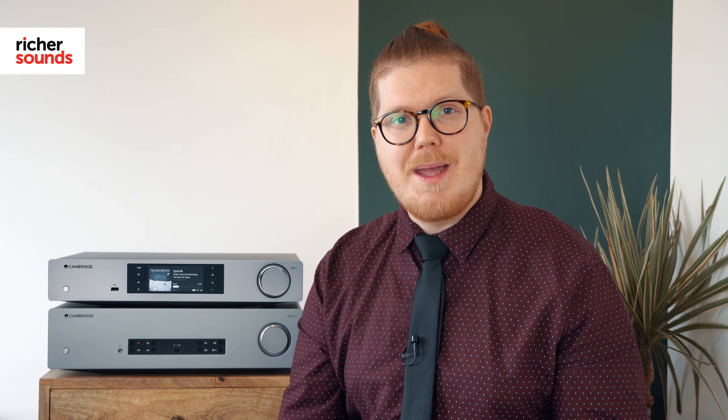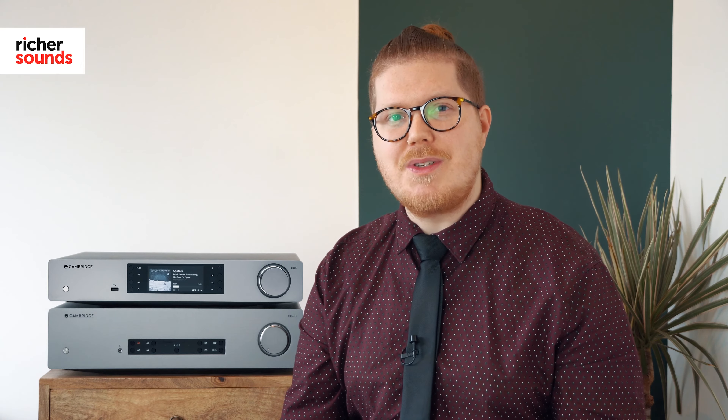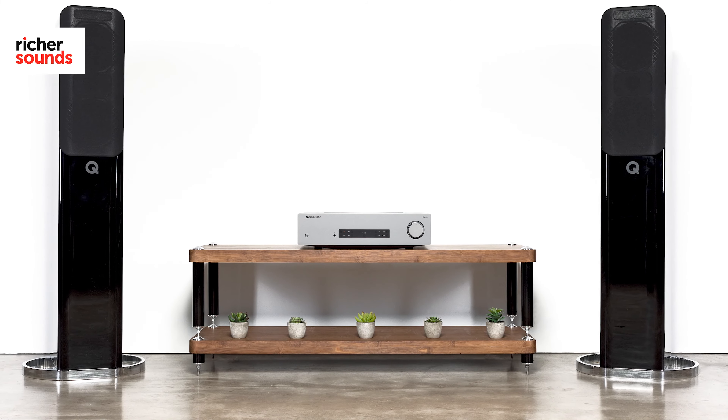At the very heart of the CXA81 there's a toroidal power supply, meaning you will have a clean, isolated, and buzz-free power source. And with 80 watts per channel, it's easy to power most speakers on today's market.